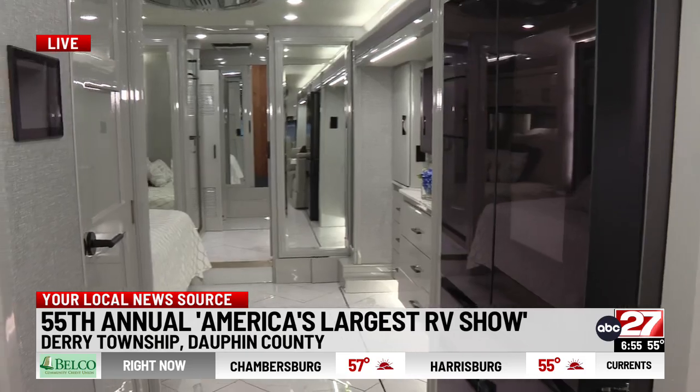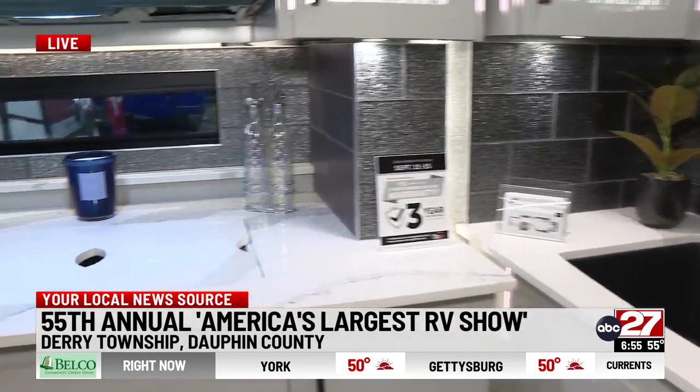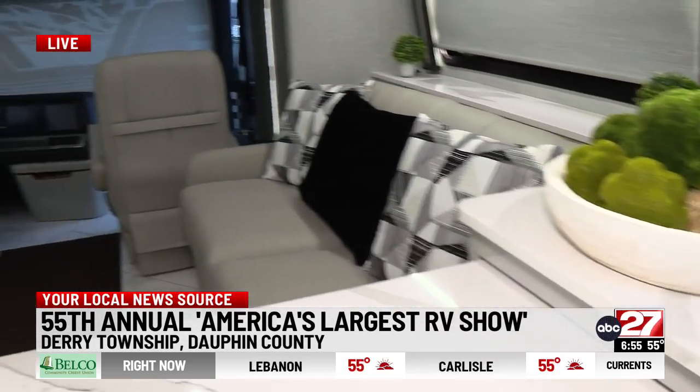Even if you're new to RVing, we have seminars inside where you can be educated on maintenance tips or how to pick the right RV. We also have booth vendors, so if you're looking for camping accessories, we have that too. The show kicks off today at nine o'clock and runs until 8 p.m., and Sunday it's nine to five. Tickets are available at LargestRVShow.com and you do get a little discount if you buy them in advance. Reporting live at Hershey's Giant Center for America's largest RV show, Kayla Schmidt, ABC 27 News.